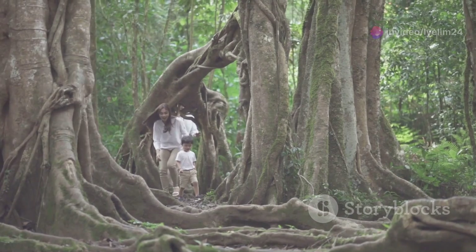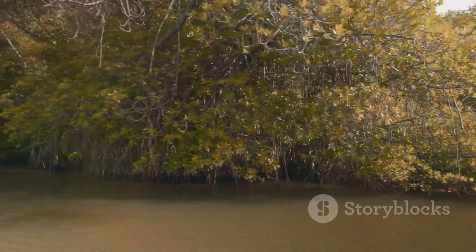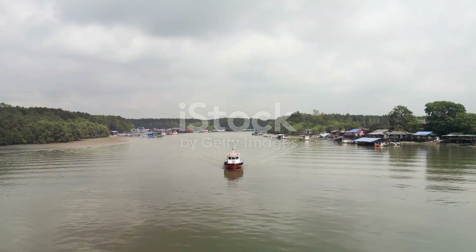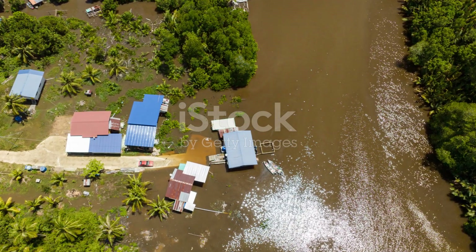Walking through a mangrove forest is like stepping into another world. The air is thick with humidity and the sounds of chirping birds and rustling leaves fill your ears. You'll notice crabs scuttling across the muddy ground while fish dart in and out of the shallow waters.